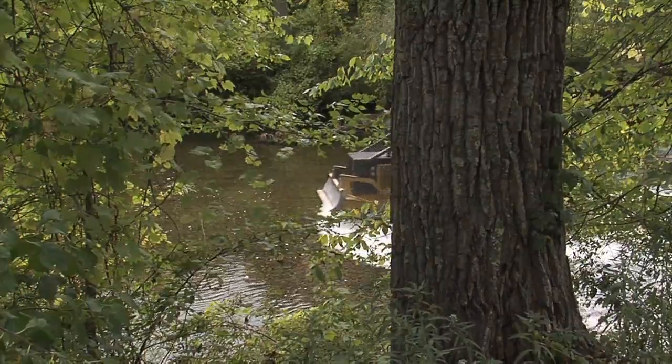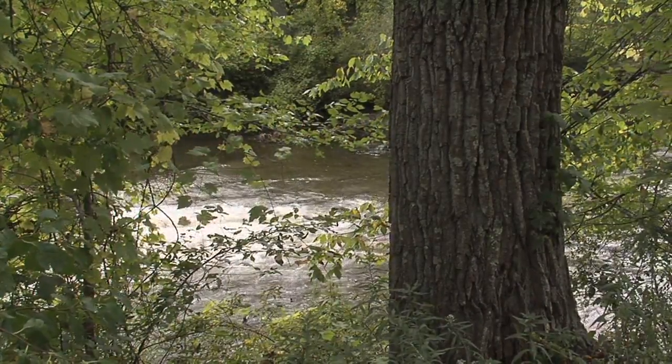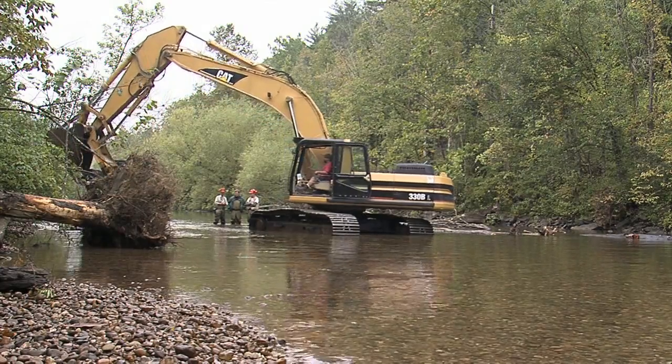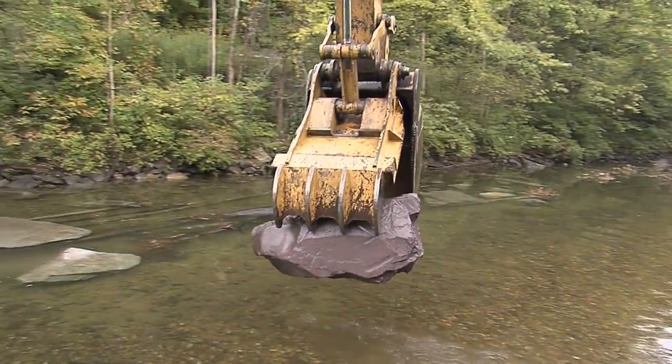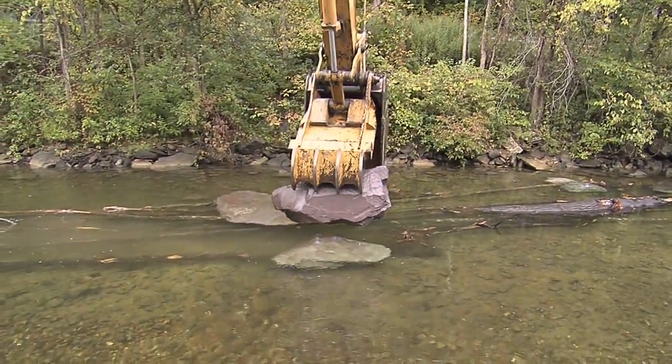Thanks to a lot of hard work from a variety of groups, efforts are now underway to restore the Battenkill as one of New England's premier wild trout waters. A log skidder and bucket loader operating in the middle of one of Vermont's most treasured rivers is truly a bizarre sight and usually a source of habitat destruction, but these machines are actually working to restore the river and undo years of man-caused changes.